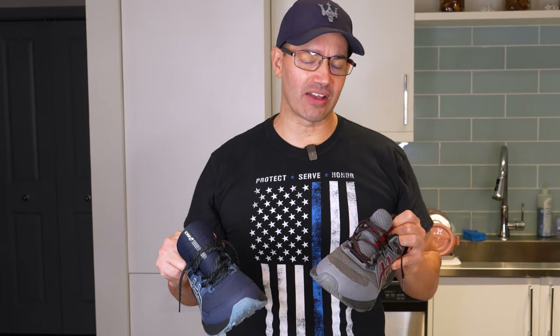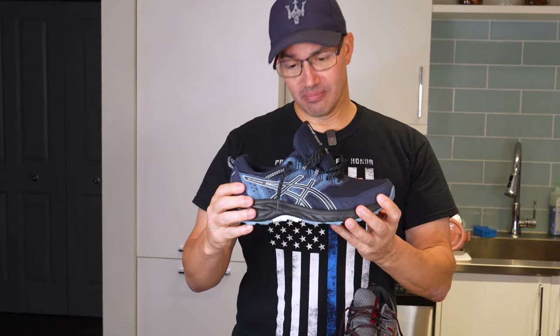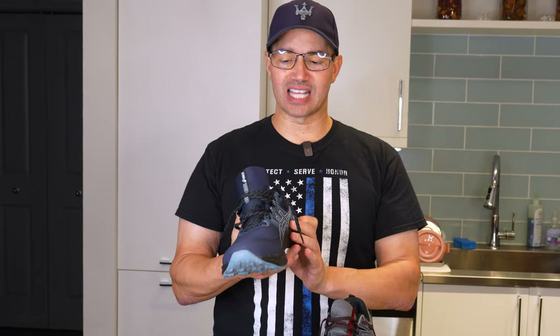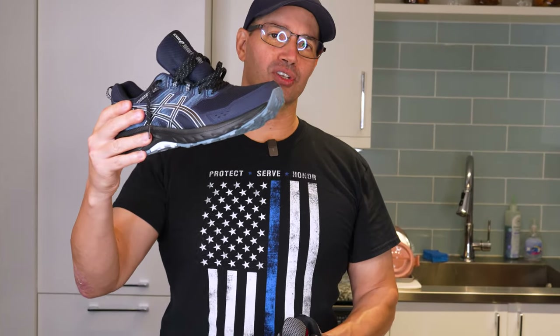I really liked the Asics Gel-Venture 6. I wasn't so happy with the Gel-Venture 7 in comparison to the 6 — I liked the 6 better than the 7. But I like the 8s better than the 6. But this 9, in my mind, is the new champion. It looks good, seems strong and durable. It really fits that trail running, multi-surface running shoe purpose. It felt stable and it felt good. So the bottom line for me is I'm going to choose the Asics Gel-Venture 9 over the Gel-Venture 8.